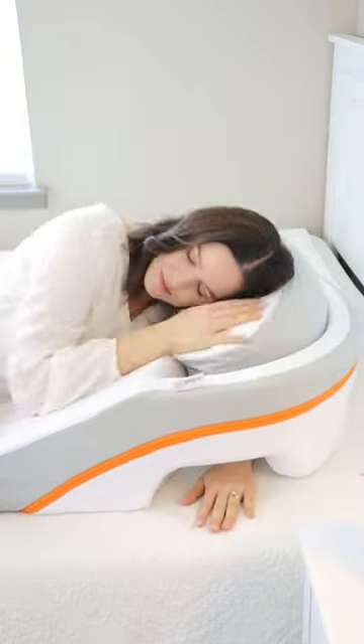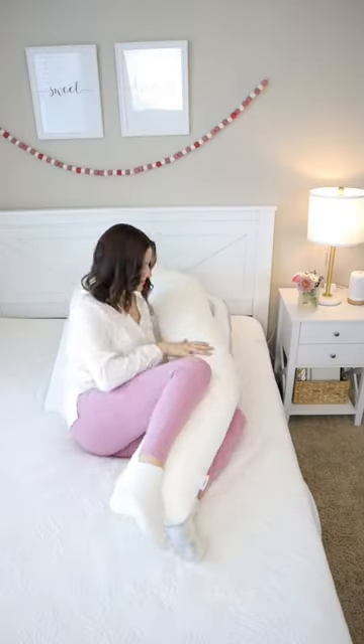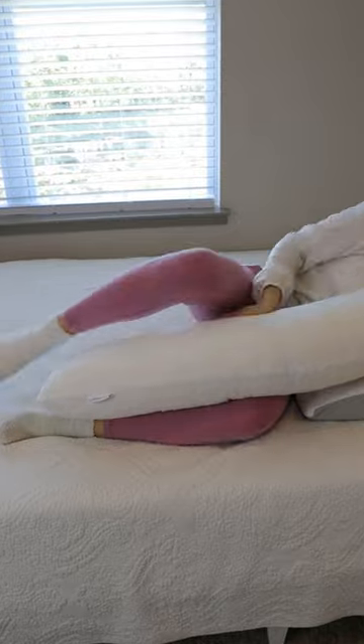This pillow designed for side sleepers has an opening at the top for your arm to comfortably rest beneath you. It's ideal for relieving shoulder pain, and it comes with a memory foam body pillow to help ease hip and knee pressure.